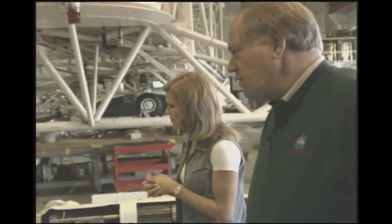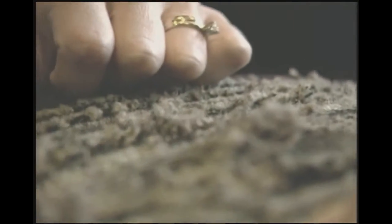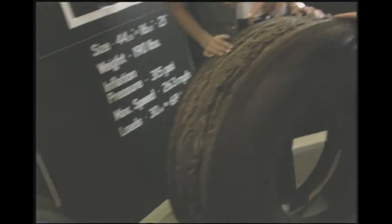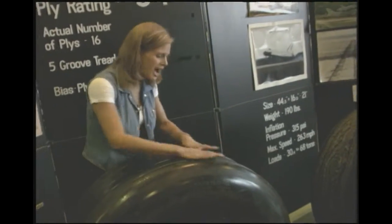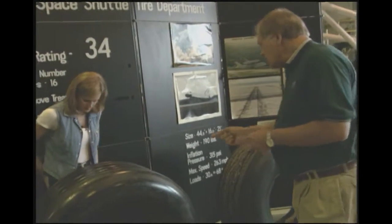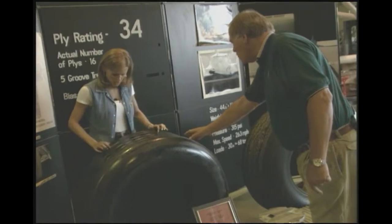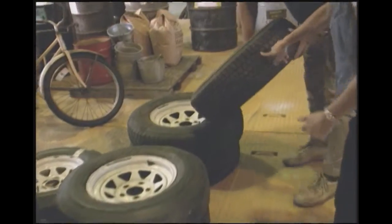We've got a couple of shuttle tires — one of them quite severely worn. We tested it at our track facility a couple of years ago. When we first got it, it looked like a new tire. This represents about ten landings on the shuttle, from both a steering and braking standpoint. This looks really smooth — I wouldn't want my car tire to look this smooth. It only has grooves that go around the circumference of the tire, whereas an automobile tire looks different.